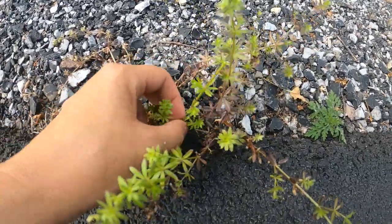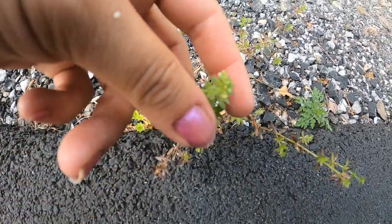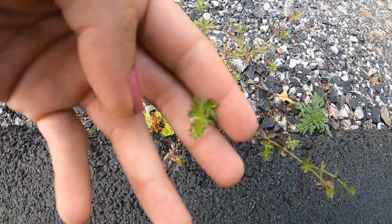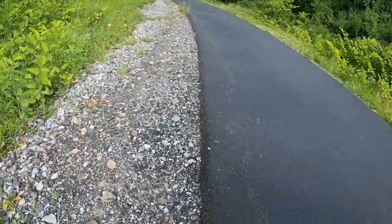This is Shepherd's Purse. As you can tell, it's a little dried up. Just notice the leaves on the very top are rounded. They can be eaten raw — that tastes pretty good to me. You can put them on salads, on sandwiches, anything like that.